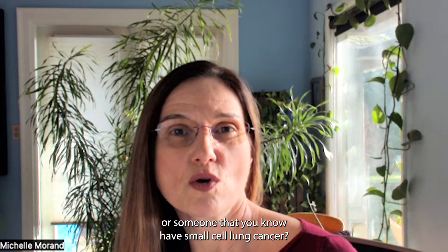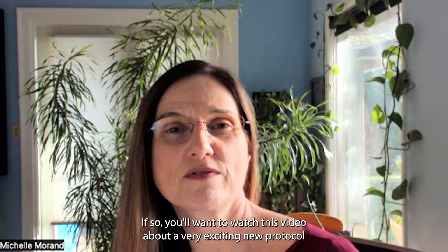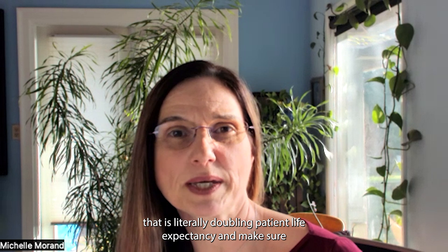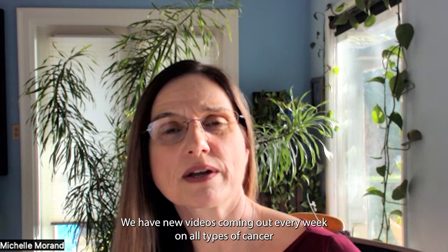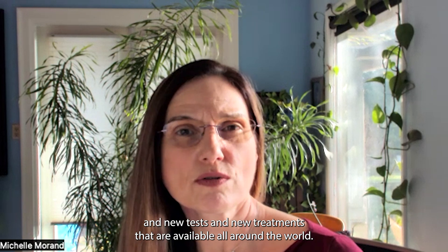Do you or someone you know have small cell lung cancer? If so, you'll want to watch this video about a very exciting new protocol that is literally doubling patient life expectancy. Make sure you hit the subscribe button so you'll stay informed. We have new videos coming out every week on all types of cancer and new tests and treatments available all around the world.